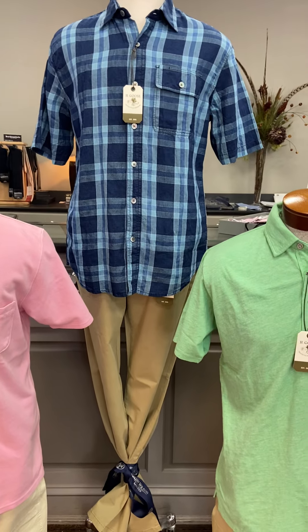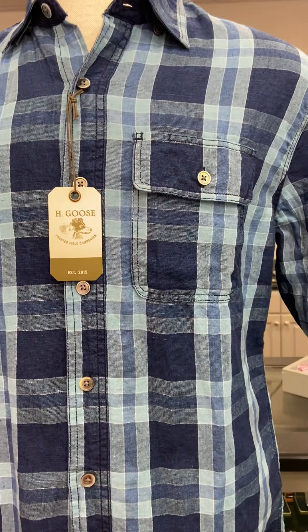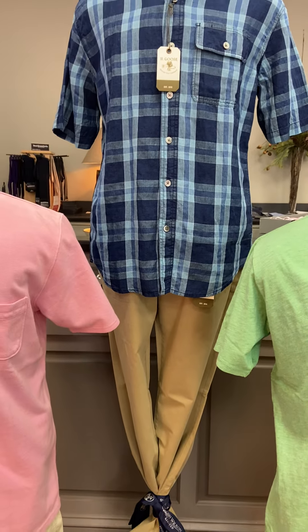Our mannequin in the middle is wearing a short sleeve cotton and linen sport shirt with a nice plaid in blue and green, and then the lightweight cotton five-pocket pant in khaki.